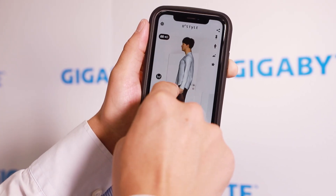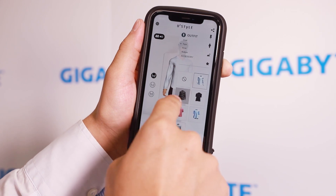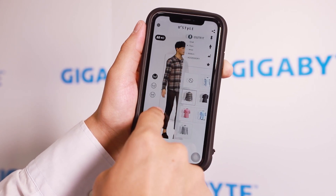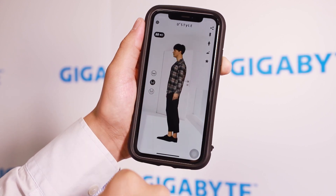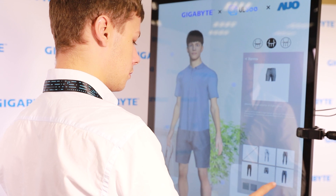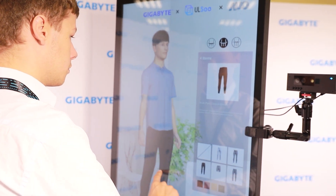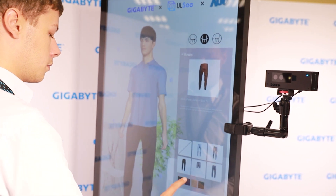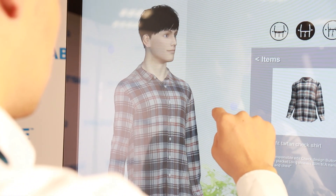After quickly and accurately establishing a personal 3D model, customers can select appropriate clothing through the app and then find the closest matching items in-store. This solves the dilemma of long dressing time while shopping. With a 3D avatar, whether at home or in-store, customers can preview how clothes look on them, shop online, place orders, and have the package delivered straight to their home.